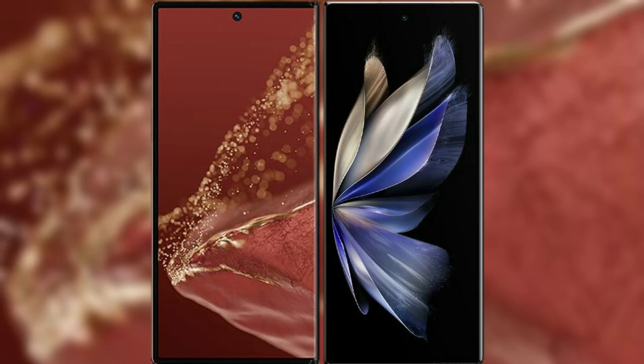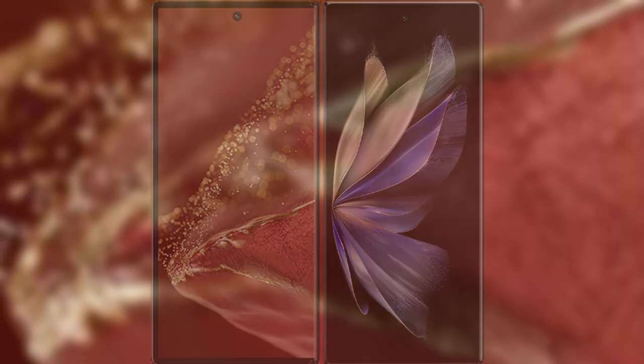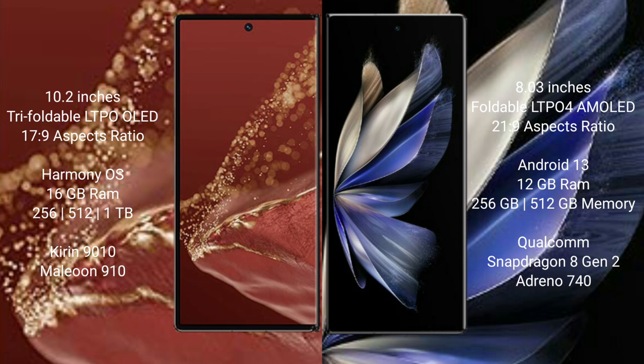I will compare the new Huawei Mate XT Ultimate with Vivo X Fold 2. Huawei Mate XT Ultimate features a 10.2-inch triple foldable LTPO OLED display with a thickness of 17.9mm. Vivo X Fold 2 features an 8-inch foldable LTPO AMOLED display with a thickness of 21.9mm.